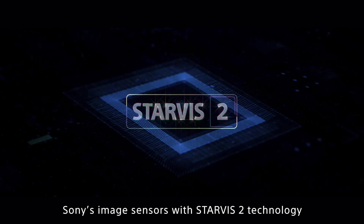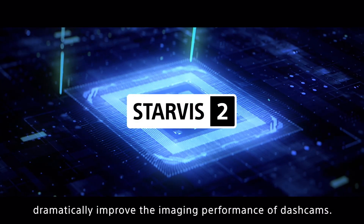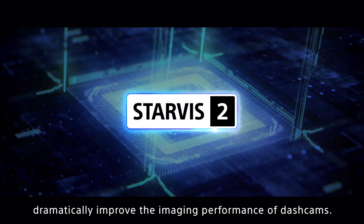Sony's image sensors with Starvis II technology dramatically improved the imaging performance of dashcams.